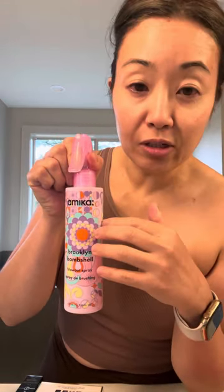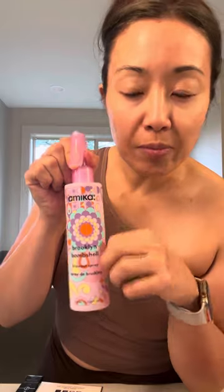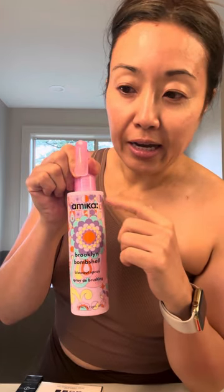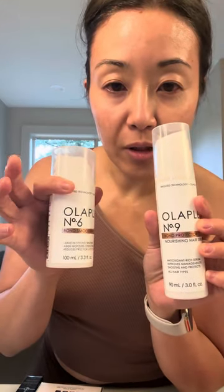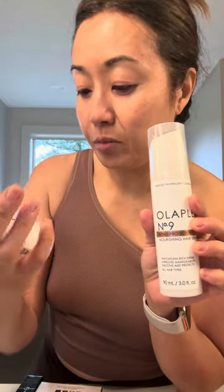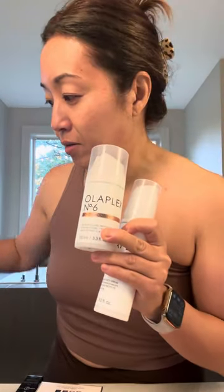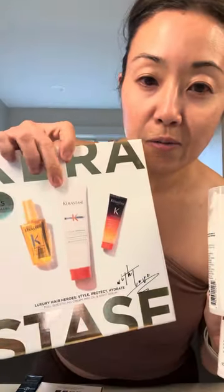I got the Amica Brooklyn Thug — this is a repurchase. I'm not super impressed with Amica products overall but I did like this one. I use it when I use my Dyson or my hot tools, that kind of all-in-one volumizing hairbrush. These are also repurchases: the Olaplex number nine hair serum and the Olaplex number six bond smoother, which is a styling treatment.